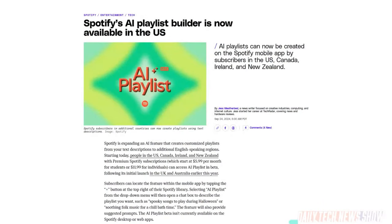Spotify is expanding the regions where you can describe a playlist in text and have Spotify's algorithms create one with 30 songs. You can even provide follow-on prompts to fine-tune it. People in Australia and the UK already had this. It's now available to people in Canada, Ireland, New Zealand, and the US. You do need a paid subscription to access it.